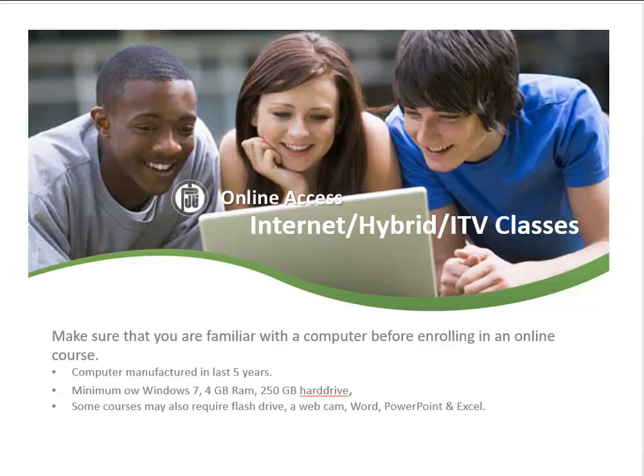Students planning to take an online, internet, or hybrid course should be familiar with how to use a computer. Computers should be manufactured within the last five years, have a minimum of Windows 7, 4 GB of RAM, and a 250 GB hard drive. In addition, some courses may also require a flash drive, a webcam, PowerPoint, and Excel.